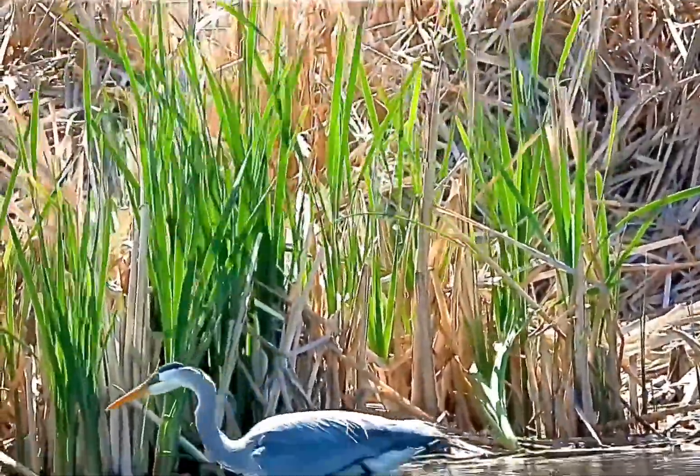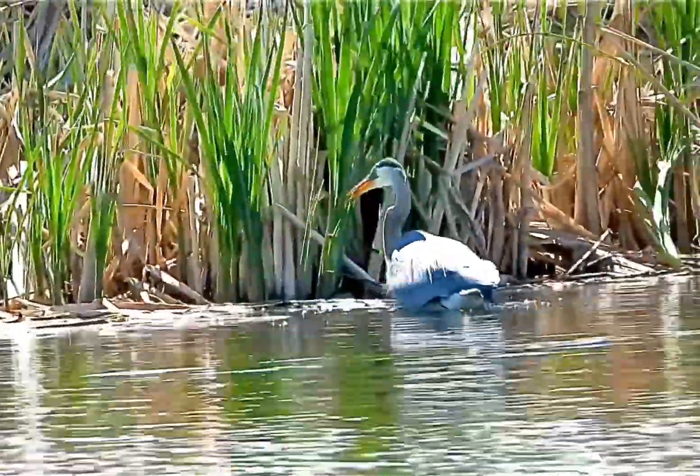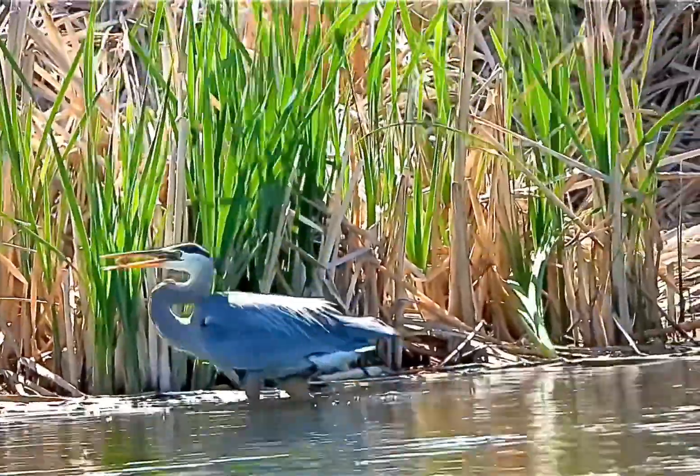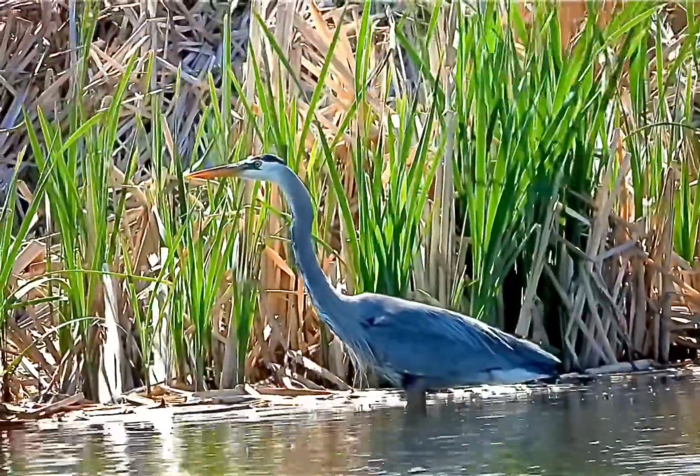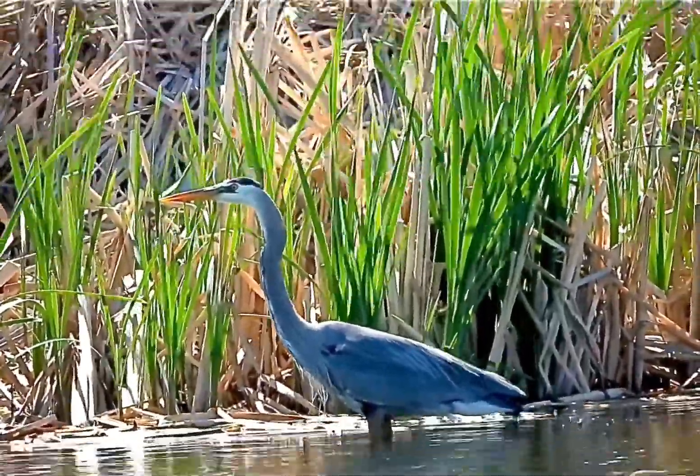These guys are also migratory, but sometimes they'll stay if the food's plentiful and the weather's good. Who knew? Their nests are about 20 inches across, and they'll use them year after year.